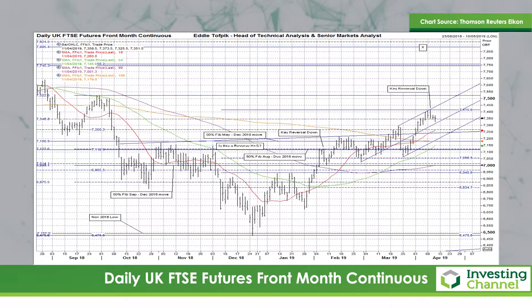I've written and spoken about a potential target X for this pattern of about 78.85. Interestingly, that's coincident with the previous high of the market.